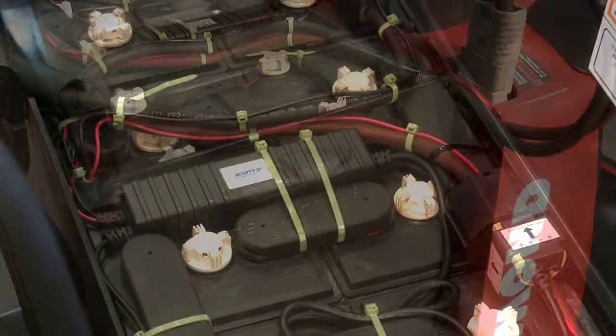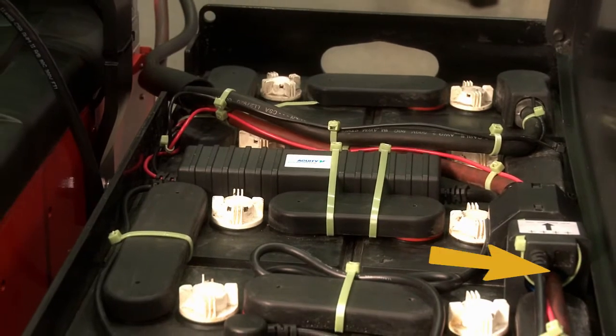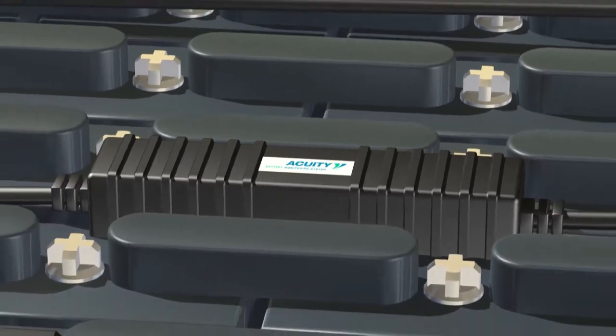The collected battery information is stored for the entire life of the battery. Installation is non-invasive — the battery cable simply goes through the current sensor. Curtis is an expert in battery monitoring with over 50 years of experience.